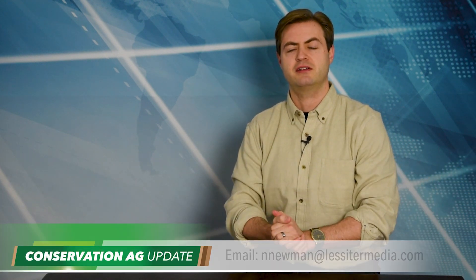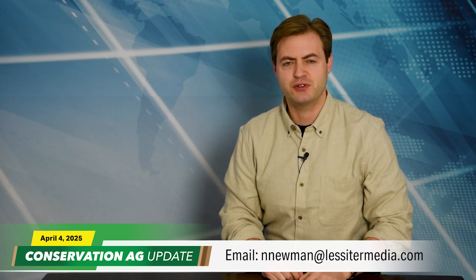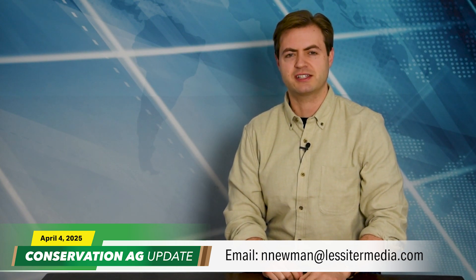All right, that'll do it for this episode. Story idea or just want to chat, shoot me an email at newman@lessermedia.com. Thanks so much for tuning in. As always, have a great day. We'll see you next time.